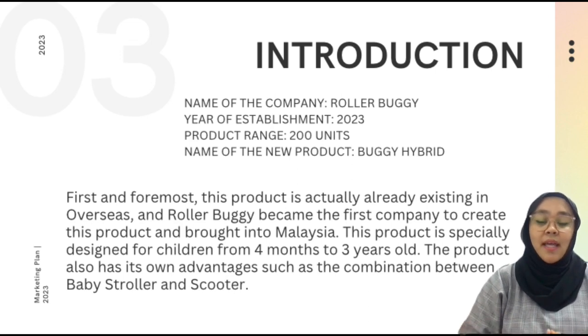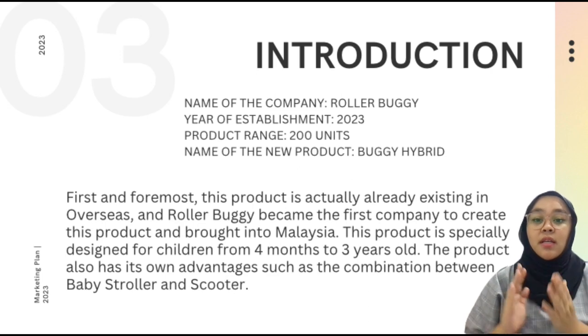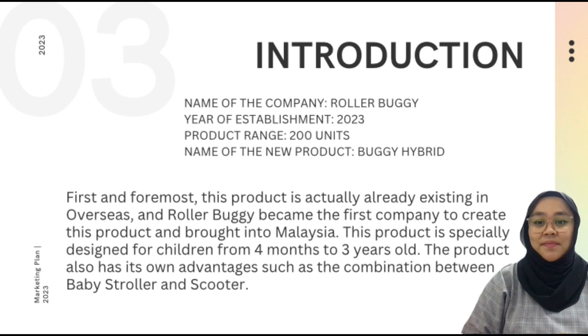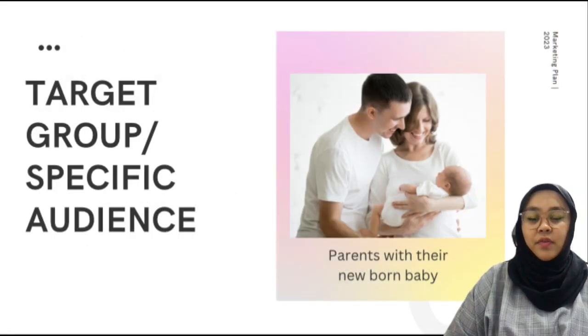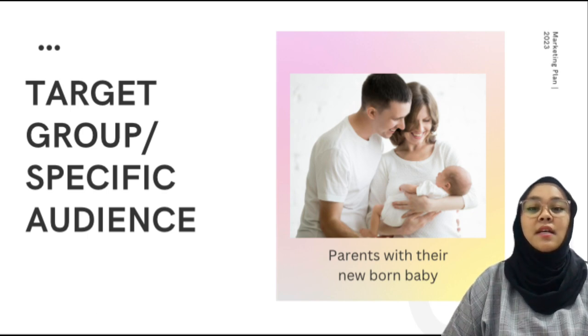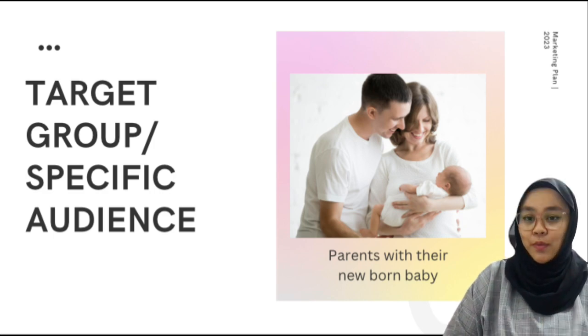Why do we call it hybrid? It is because of the combination between two products — the stroller and the scooter — and we made it into one product. Since our product is new, we decided to come up with a product range of only 200 units. Our target market for this product is parents with their newborn baby and any parents who are interested. We chose this target because it is easier to carry their baby anywhere and to try something new.